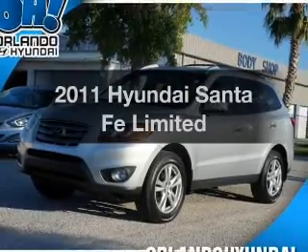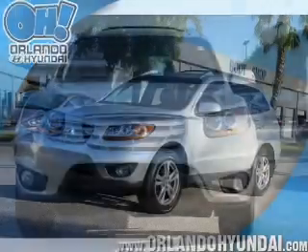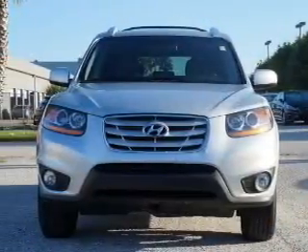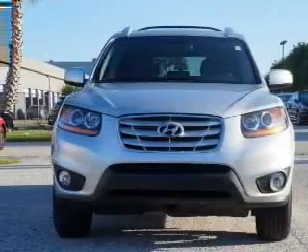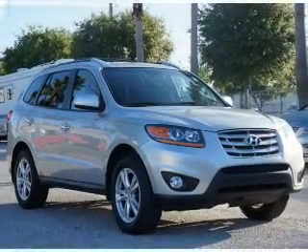Get noticed in this 2011 Hyundai Santa Fe. If you're looking for an automobile with great attributes, look no further. With an efficient four-cylinder engine, the powertrain includes front wheel drive, driven by a six-speed automatic transmission.